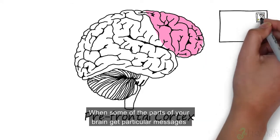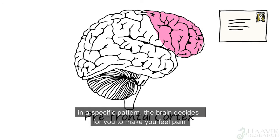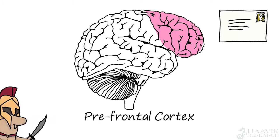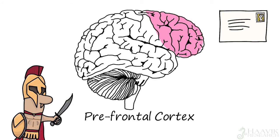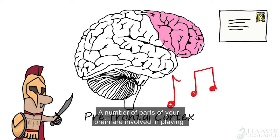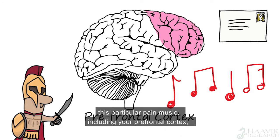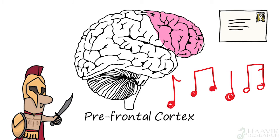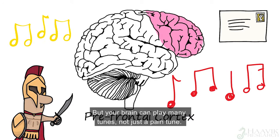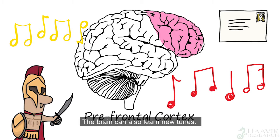When some parts of your brain get particular messages in a specific pattern, the brain decides to make you feel pain, to warn you that something might not be right — that you may be in danger. A number of parts of your brain are involved in playing this particular pain music, including your prefrontal cortex and other parts together called the pain matrix. But your brain can play many tunes, not just a pain tune. The brain can also learn new tunes.